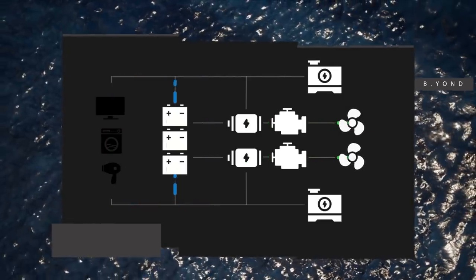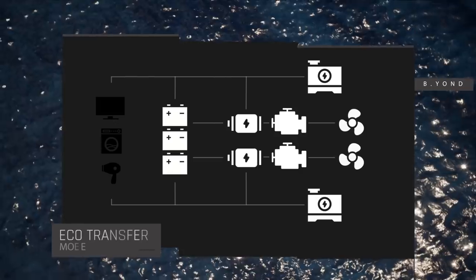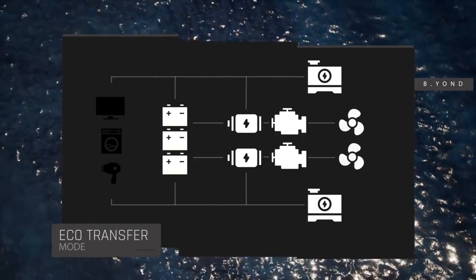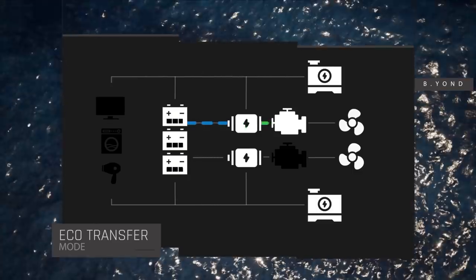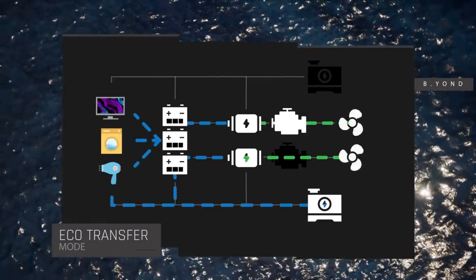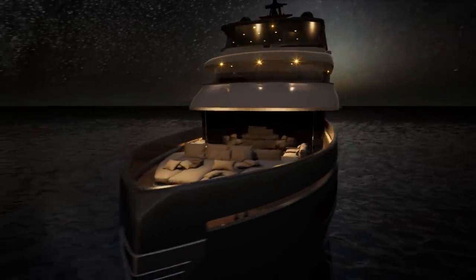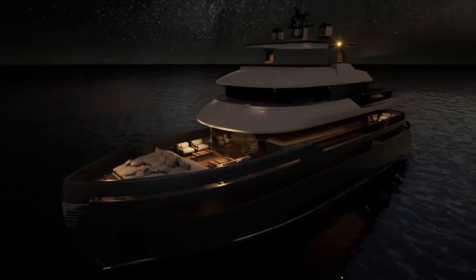Finally, if crew are transferring the yacht from one place to another and speed is not of the essence, the Benetti Beyond can run at low speed with just one main engine powering the electric motors for propulsion, whilst one generator and the battery bank handle the other loads. This reduces overall consumption by up to 15%, but also saves the operating hours of the engine and the generators.